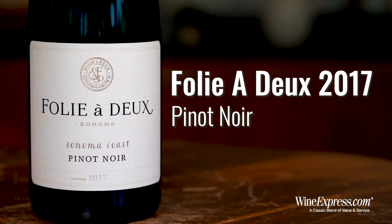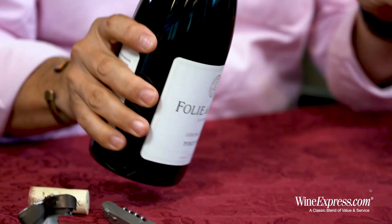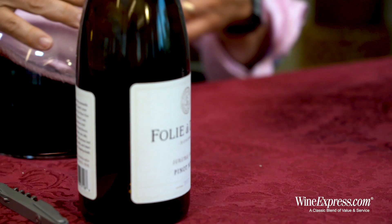Here's Folia Deux. This is the 2017 Pinot Noir from Sonoma Coast, and Sonoma Coast has really become a real hotbed for outstanding Pinot Noir. It's a pretty large AVA and there are some focused areas that are pretty unique, but on the whole you know what you have is the whole area of Sonoma that's affected by the ocean pretty directly.